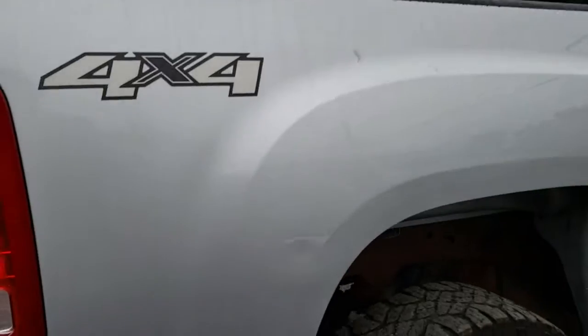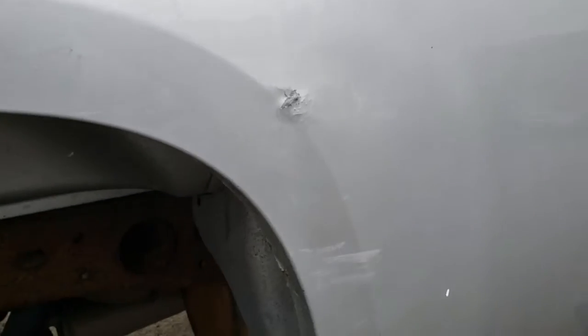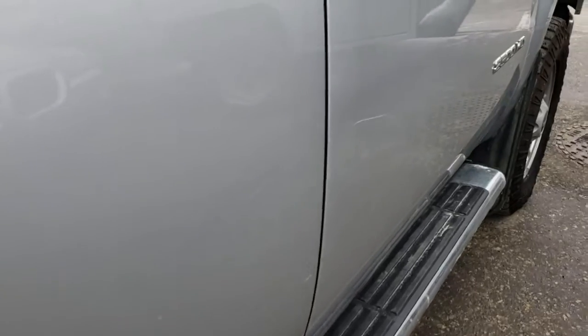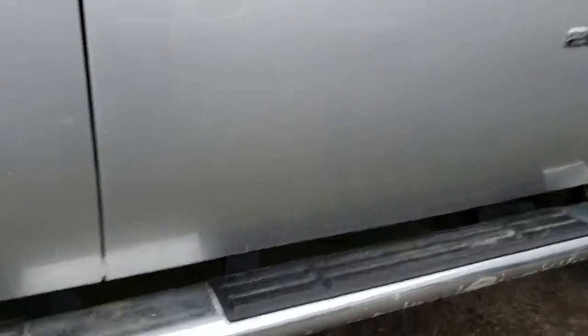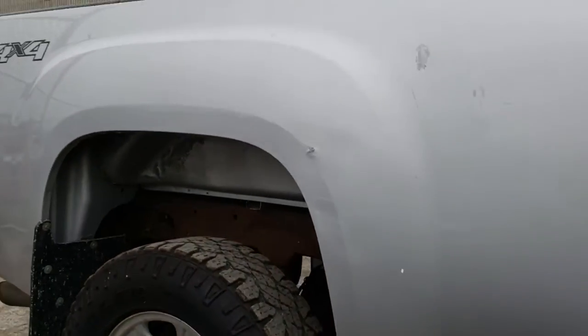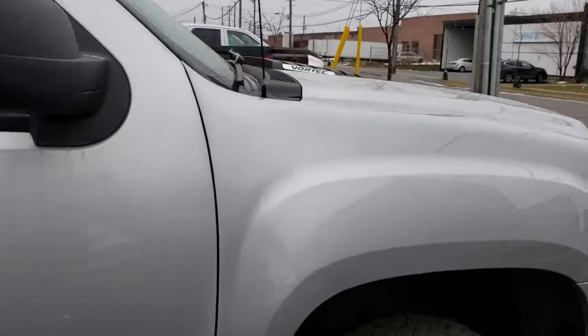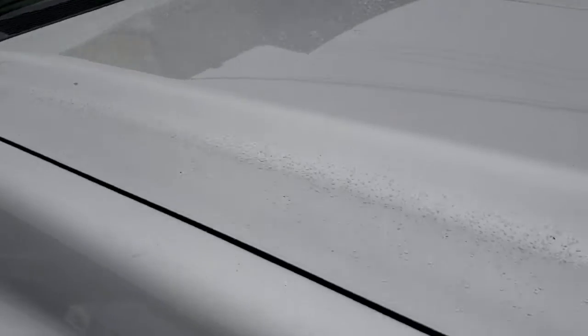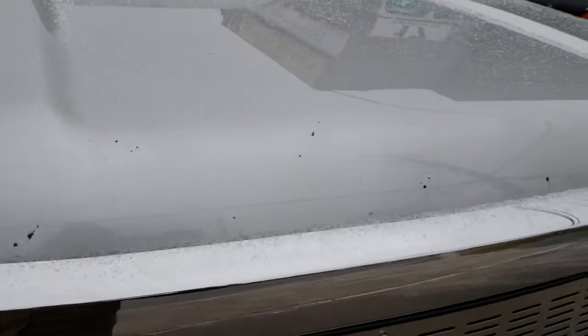There are a couple of dings and dents here and there. Just the rear passenger side fender, bedside there. A couple of scuffs and dings — looks like somebody tried to repair a ding there. A couple more scratches on the passenger side door — the rear door, front door — a little scratch there. No signs of rust or anything like that. The dealer told me this truck came from out west, so it is pretty solid. A couple of rock chips along the front edge of the hood, and you can see some surface rust just starting with those chips.